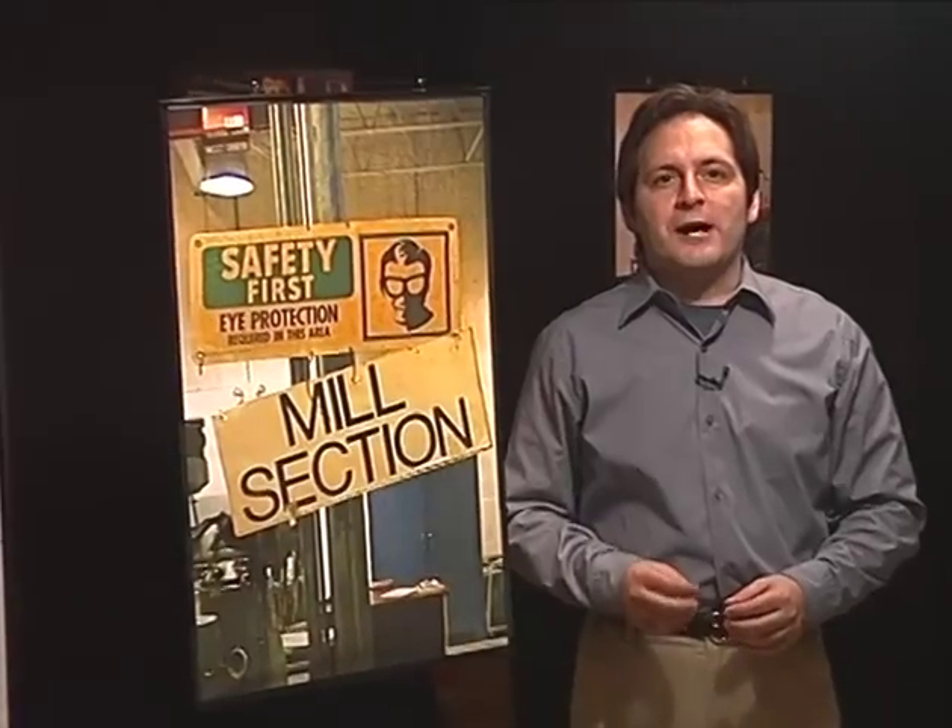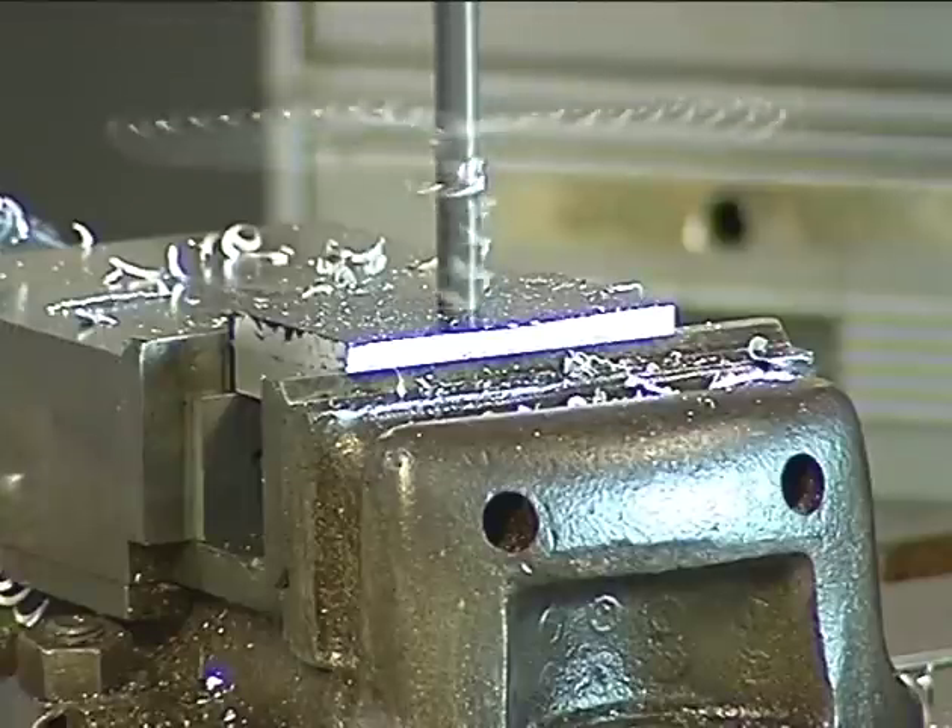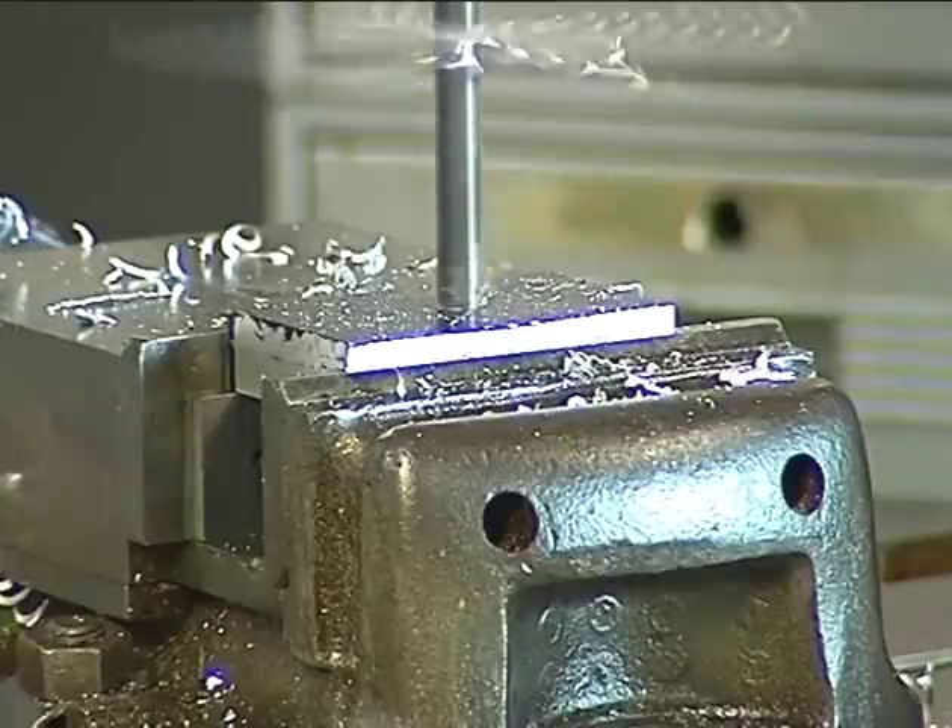Now that you know how to dress for the job, let's learn about how to protect your eyes and ears. You must wear some kind of eye protection in the machine shop at all times because machine tools can produce flying metal debris that can land in your eye.